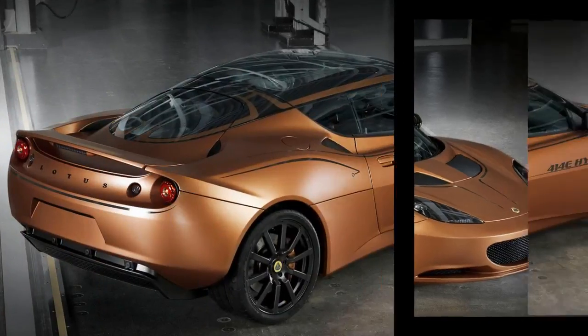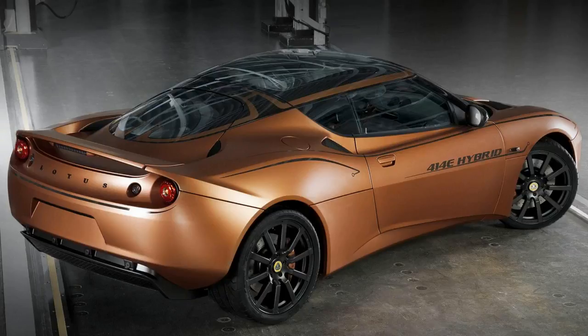If only it had been applied to something low and sporty, instead of oddities like the brilliant but polarizing BMW i3. Well, it already has been — way back in 2010, in fact, by none other than lightweight fetishists Lotus.